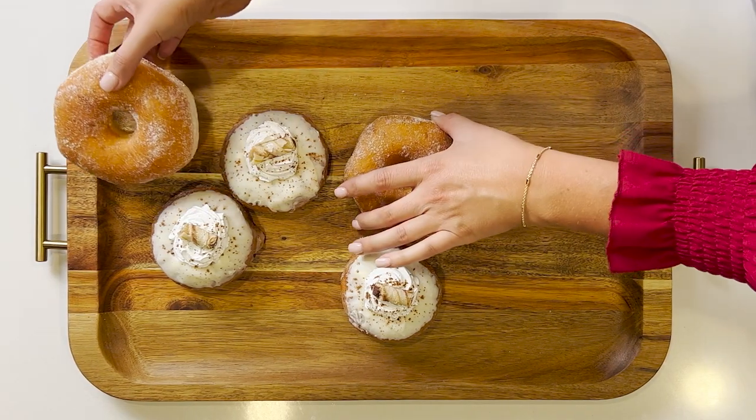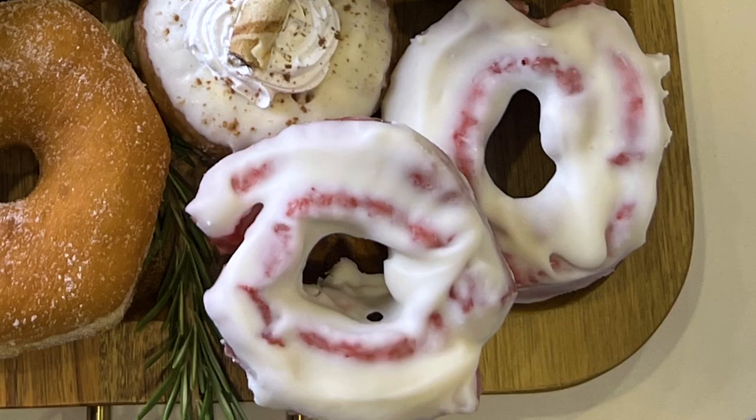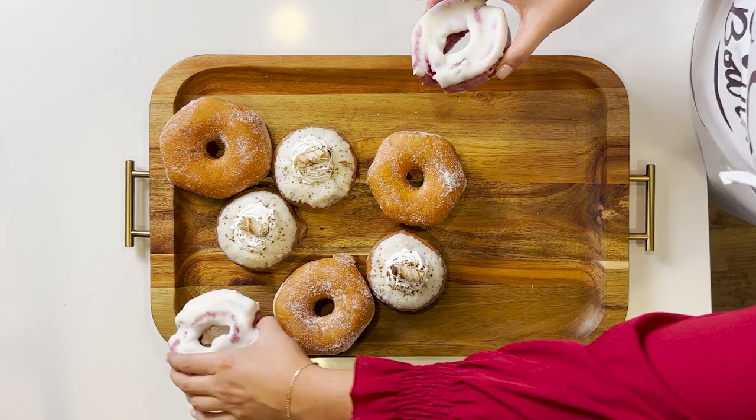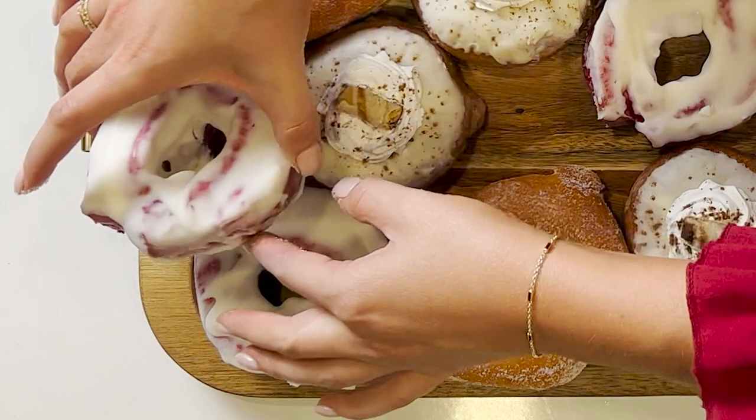I'm going to place the traditional sugar donuts right next to the eggnog donut. Taking the cream cheese frosting red velvet donuts, I'm going to place those on the board. These are so festive.